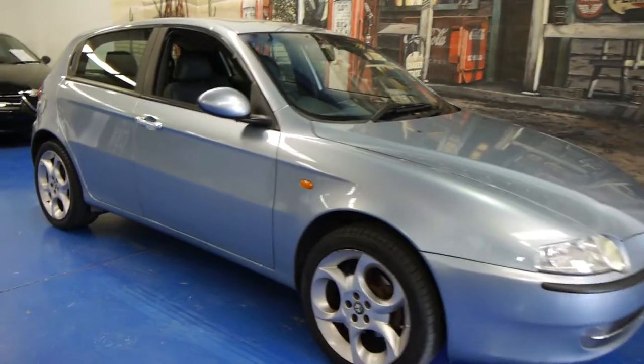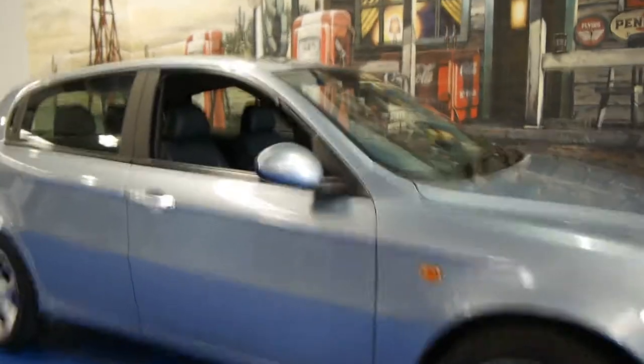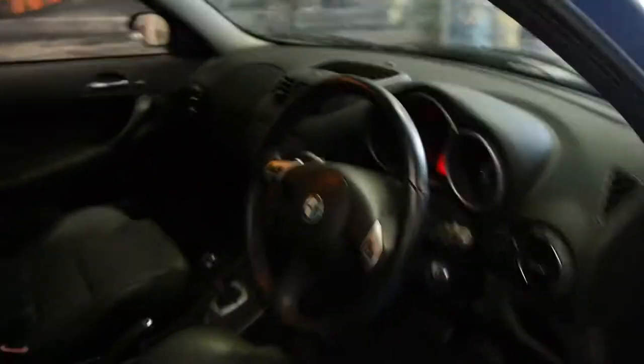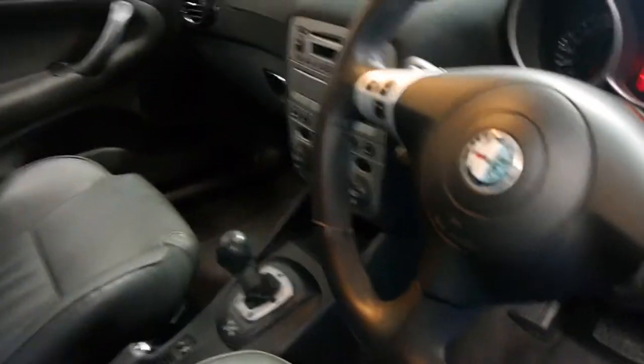Here we have a 2002 Alfa Romeo 147 Twin Spark. It's light blue in colour with black leather interior. It's got the Selespeed transmission, and it drives absolutely beautifully.